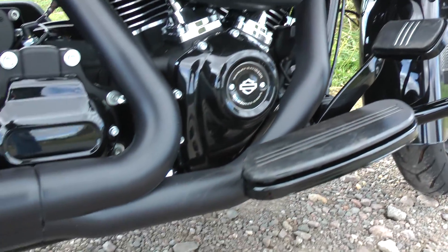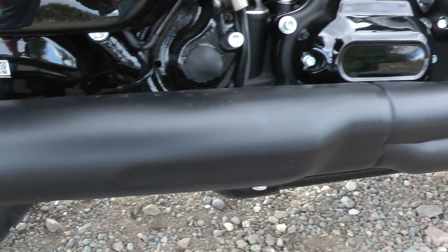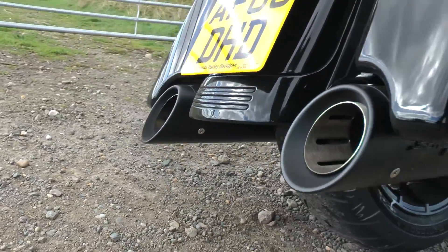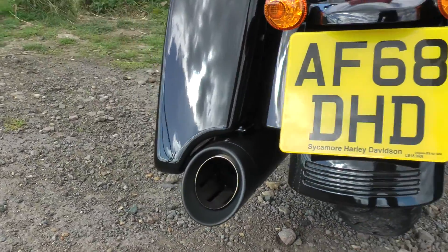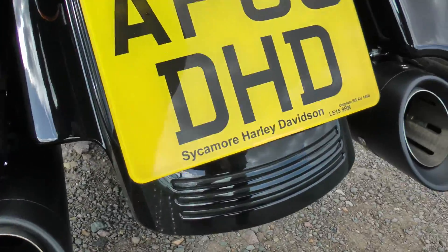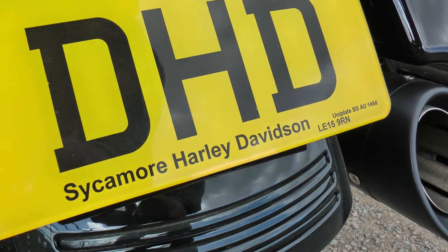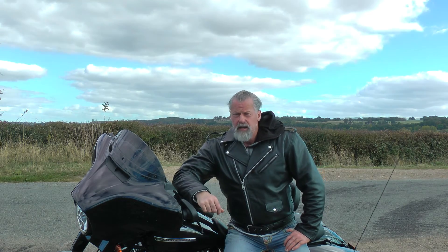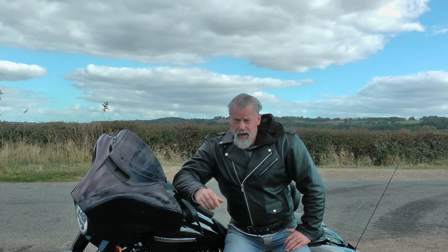It's got a lovely deep-sounding pipe as standard, which is unusual, and it has a nice rumble and an occasional backfire when you shut off the throttle. I borrowed this bike today from Sycamore Harley-Davidson in Uppingham — big thanks to them for letting me have a test ride.